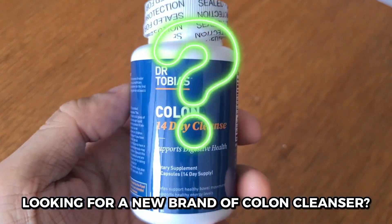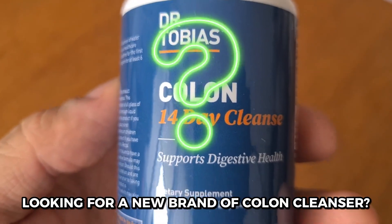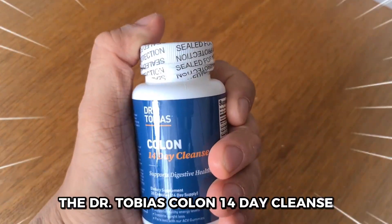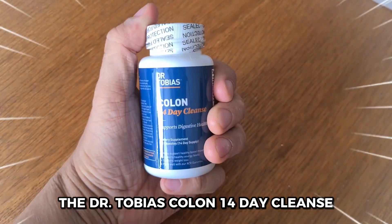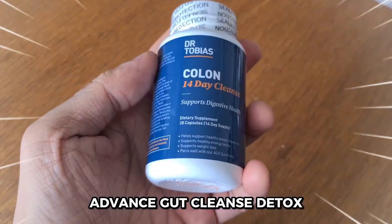Hi there. I recently switched to a new brand of colon cleanse and I wanted to share my experience with you. Let me tell you about Dr. Tobias Colon 14 Day Cleanse Advanced Gut Cleanse Detox in today's video.